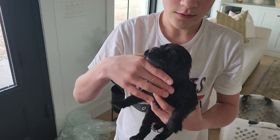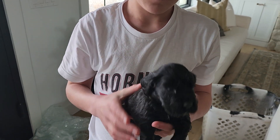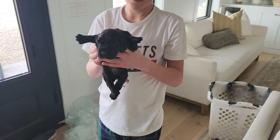We've got Pinky — cute little thing. There you go. Cute little thing, solid black female.